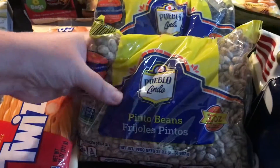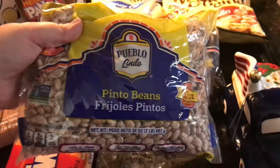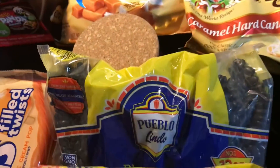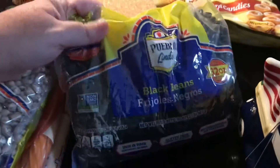We got pinto beans for $1.79 and black beans for $2.25.